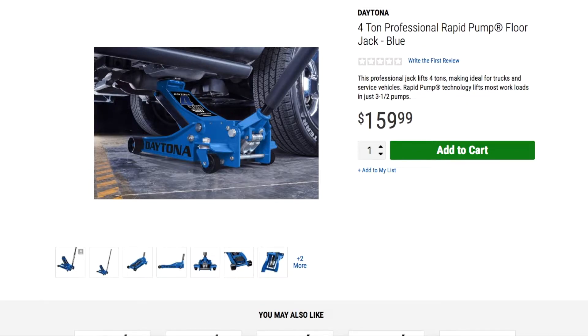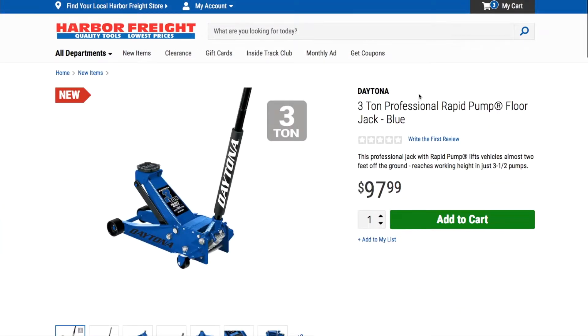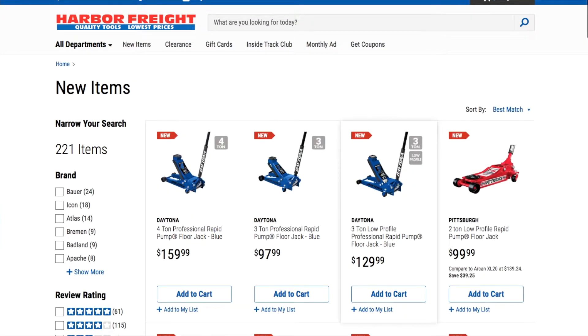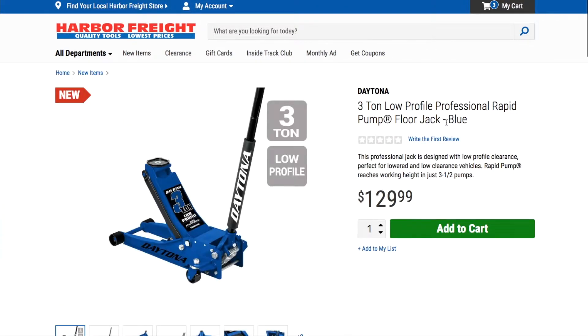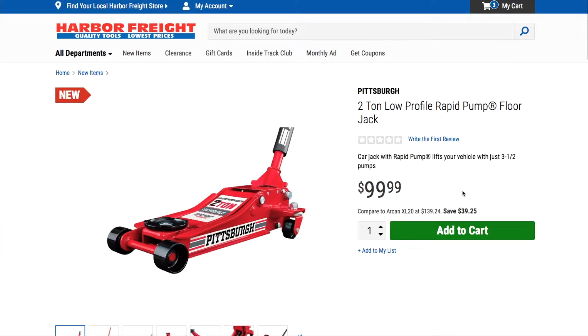These jacks look especially professional in shops — I've seen a lot of professional shops and tire shops use these jacks, so they are really good. Any jack from Harbor Freight is pretty much a good jack. We got the three-ton professional rapid pump in blue, and then the low-profile professional rapid pump — that's the one I have but in orange — and also the two-ton low profile.